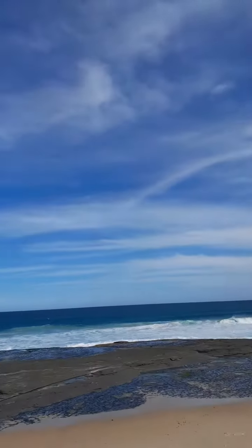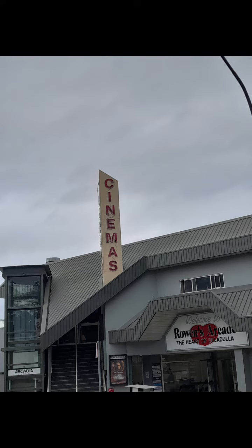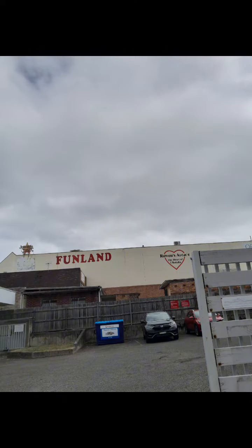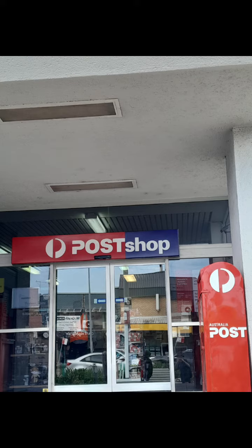If you are looking for a certain item, you will definitely be able to find it in one of the specialty shops that we have. Whether it be a toy from Toy World or a new pair of shoes from Converse Shoes, you will definitely find what you are looking for. So when you are booking your next trip, consider coming to the beautiful Ulladulla area — you will most definitely regret not coming.